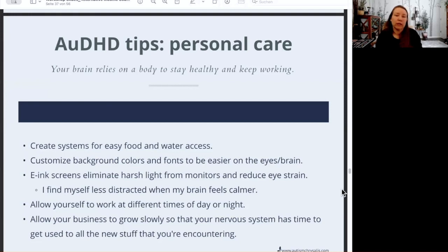You can also allow your business to grow slowly so that your nervous system has time to get used to all of the new things you're encountering. For example, someone just asked how do you set boundaries when your clients insist you do things in a way that doesn't work for your processing style. Working through that is a whole other big topic, but it's an example of being okay with your processing style and working through the people-pleasing so that you can set boundaries firmly but not rudely.